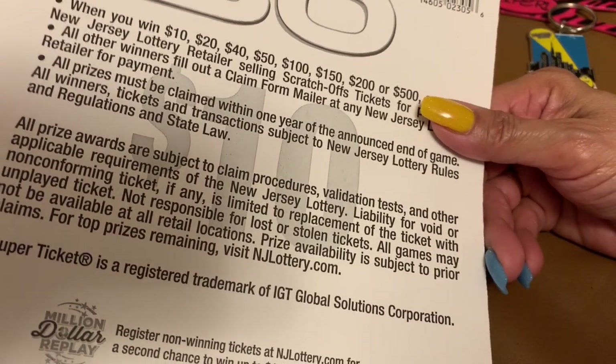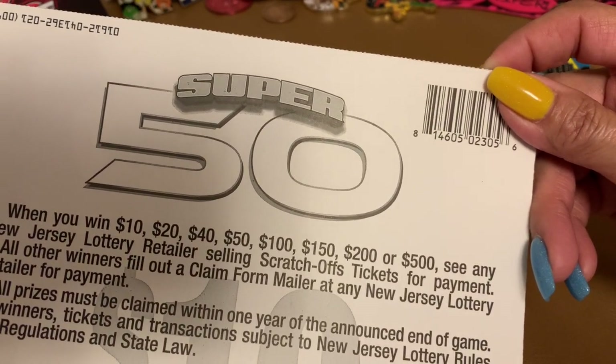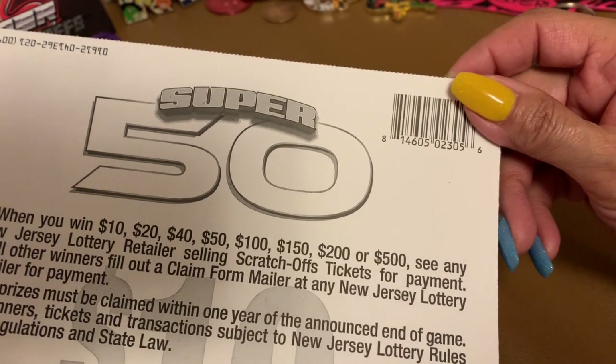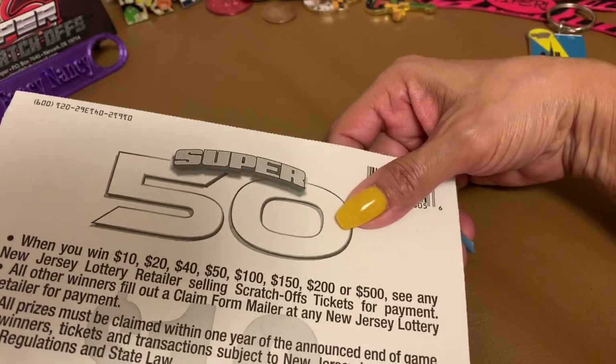I really don't see the odds and it's big — I guess there's nothing. Well, the prizes are here anyway. When you win: $10, $20, $40, $50, $100, $150, $200, or $500 — see the New Jersey Lottery retail selling the scratch-off tickets for payment.